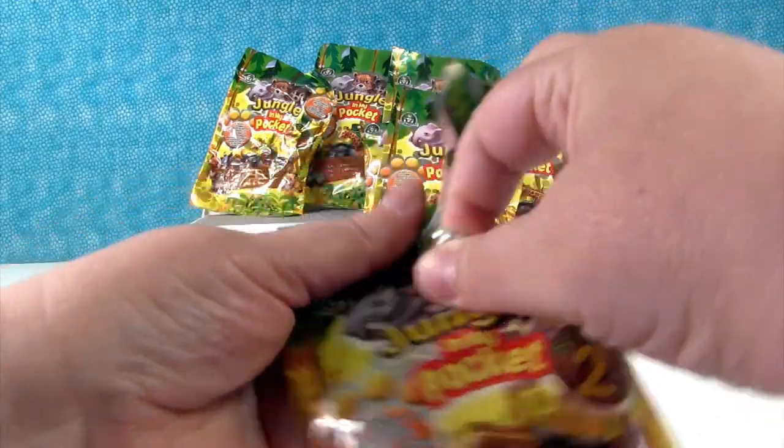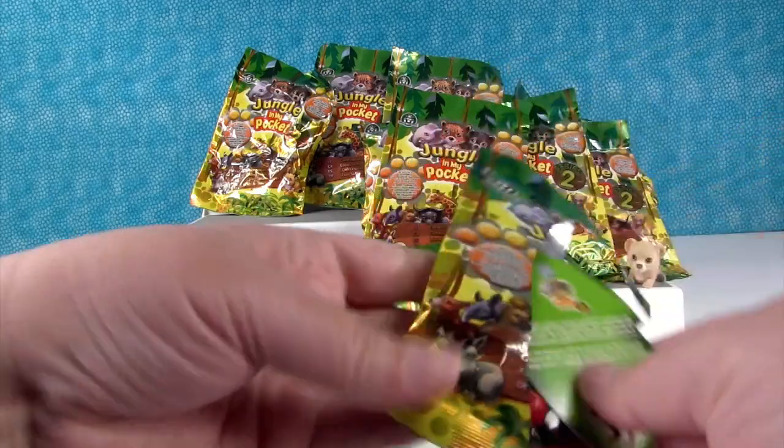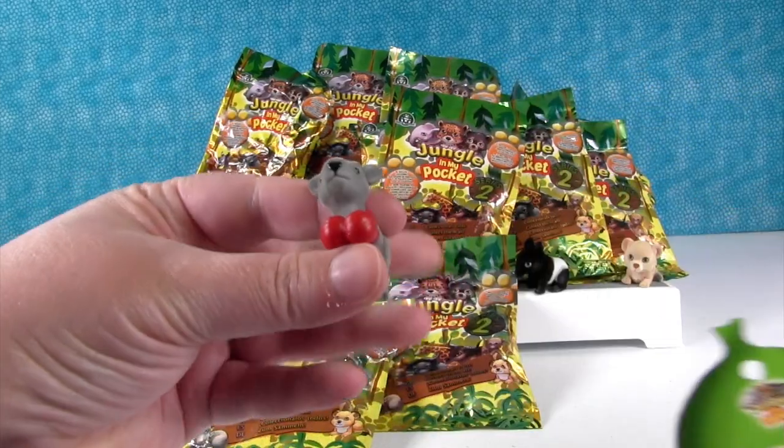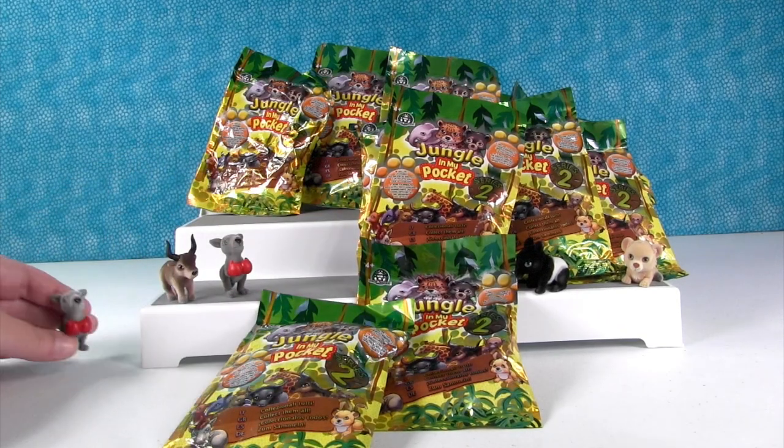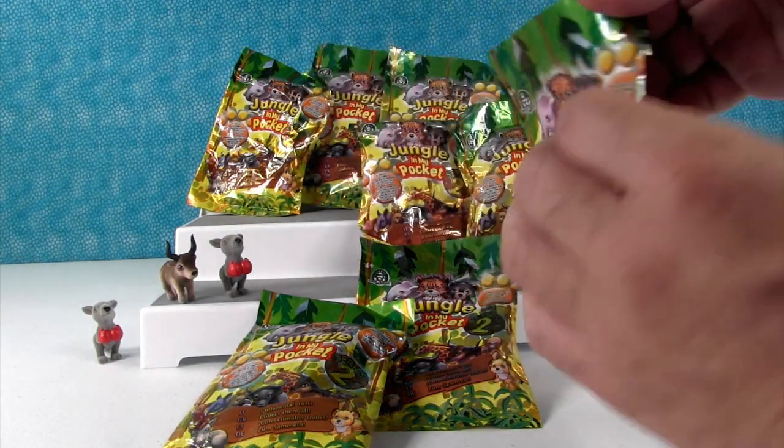Next animal — who's it going to be? Our first duplicate. It's another kangaroo. Another Pong — or Pong.